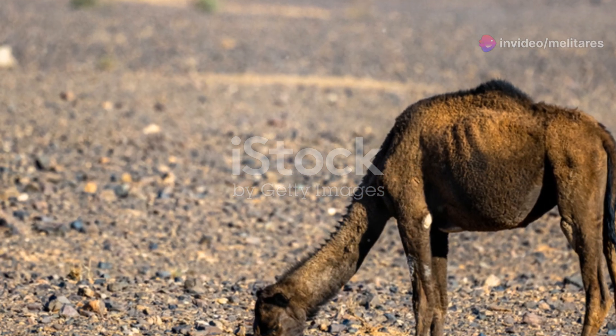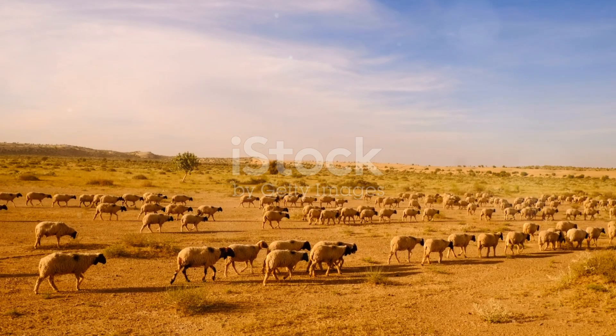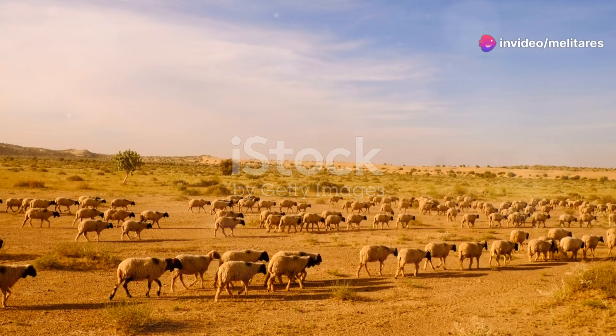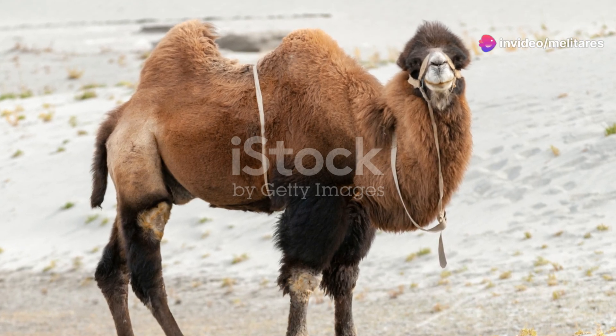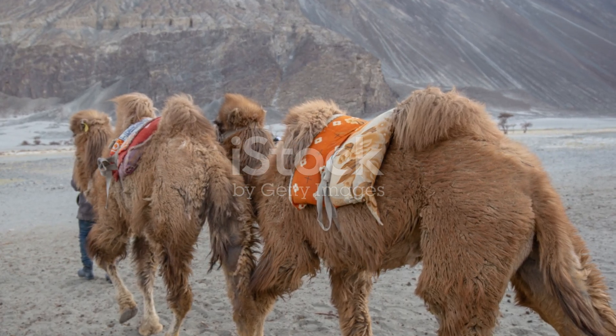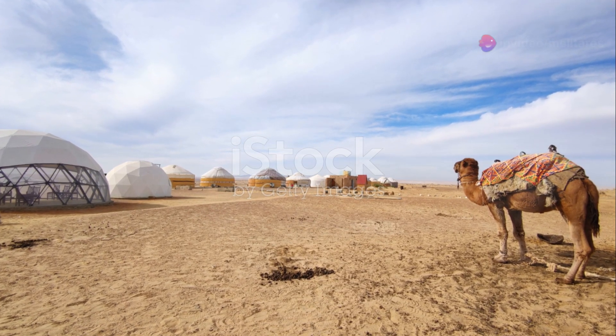The Sahara Desert is also home to the dromedary camel, the quintessential symbol of desert survival. These ships of the desert are perfectly adapted to endure long journeys without water. Their hump stores fat, which can be converted to water and energy when food is scarce. Additionally, their thick coats reflect sunlight and their ability to close their nostrils protects them from sandstorms.